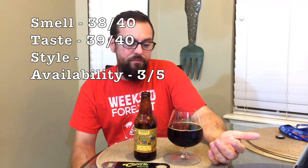As far as availability goes, you can only get this thing once a year and it's hit or miss — you can't get it all over the country. Availability, we'll go three. For style, it's an American double stout, an imperial stout — a barrel aged stout. For a barrel aged stout, this is spot on. That's a 10 for style.